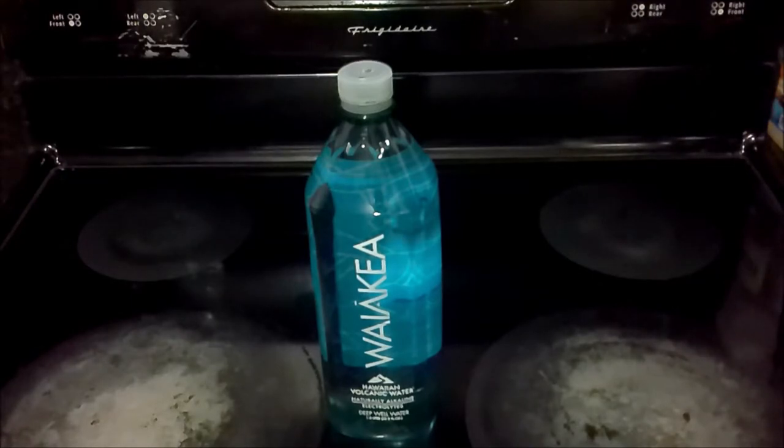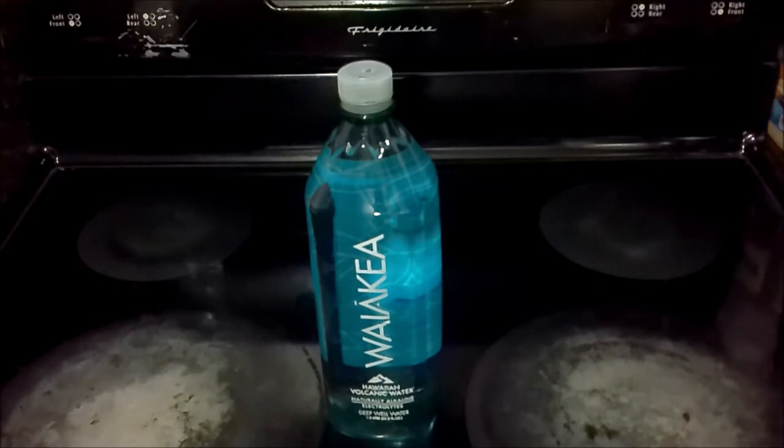This is a one liter clear plastic bottle that is supposed to be made out of recycled plastic. Waiakea water is sourced from melted snow and rainwater that's filtered through volcanic rock. They say that some of their profits go to getting clean water to people in impoverished parts of the world. I'll go ahead and include a link to their one minute YouTube video at the end of this to give you all their public relations information.